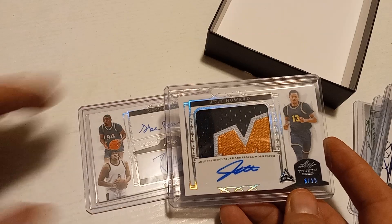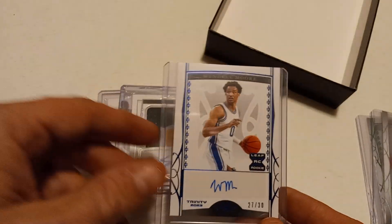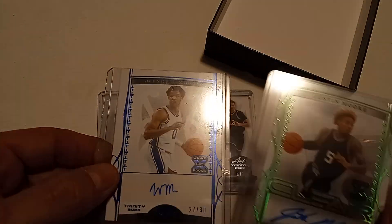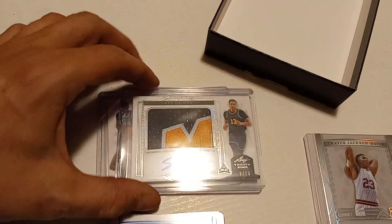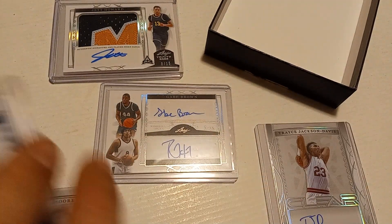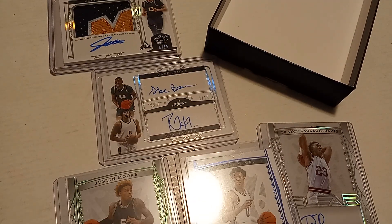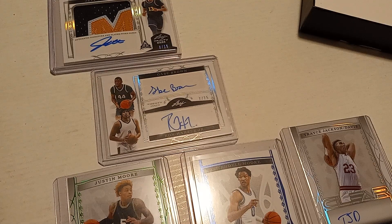I'm not familiar with most of these guys, but I am familiar with Wendell Moore. This one seems to be the nicest looking card and is probably the most valuable out of there. Nothing too great overall, although Wendell Moore is currently active in the NBA. I'm going to go ahead and look for most of these on eBay — I think I'm going to try to sell most of them. That link will be down in the description. Thanks for watching.